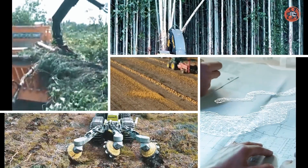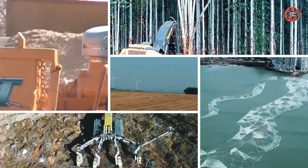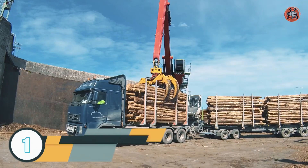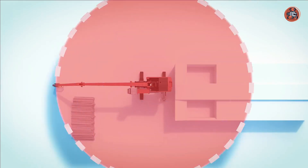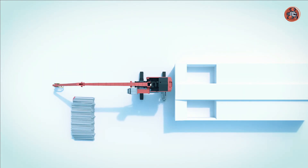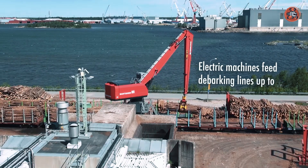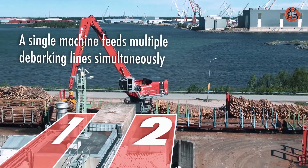Let's get started. Number 1: Mantsinen Group Material Handlers. Mantsinen Group is a Finnish company that specializes in designing and manufacturing material handling equipment for a variety of industries, including forestry, recycling, ports, and energy. The company was founded in 1976 by Marty Mantensen, and over the years it has grown to become a global leader in its field.